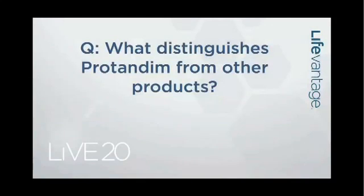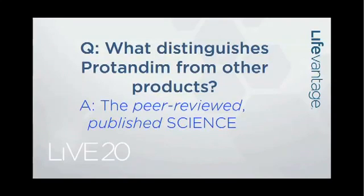The question that was raised in the science call was: what distinguishes Protandim from other products? You've already heard this today from a couple of speakers, and it's worth reiterating and re-emphasizing. One of the major distinguishing features of Protandim is the peer-reviewed published science. I have grown up literally for the past 40 years of my life dealing with the peer-review process.